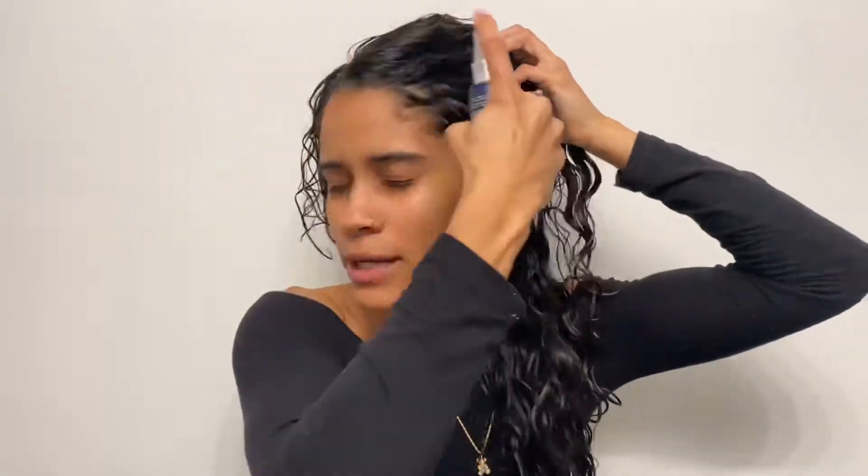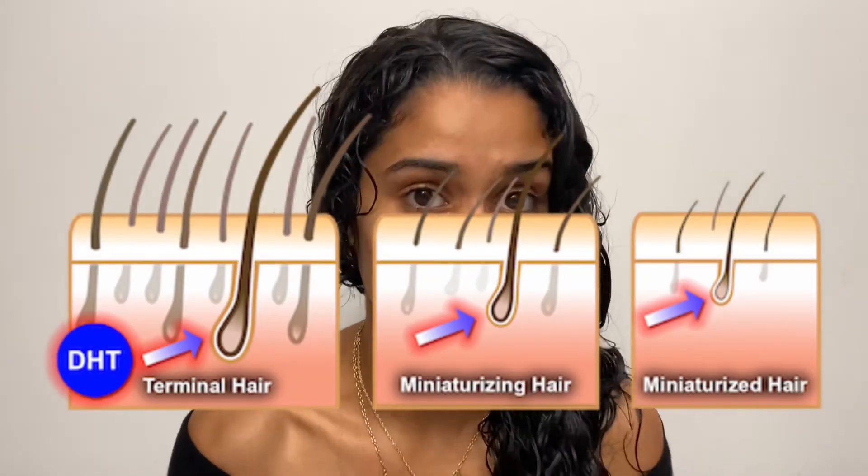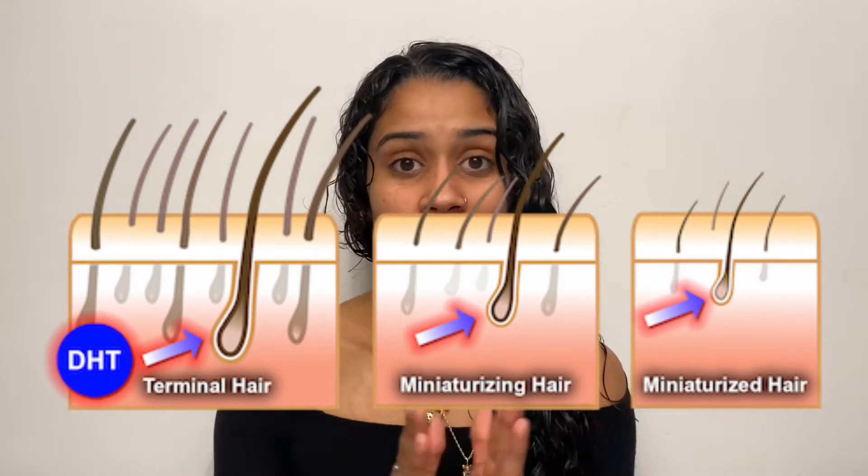Next, I'm going to use the spot treatment. I always go in with this along my edges — it's a twice-daily spray. You spray it in the target areas. If you have thinning hairlines or bald spots forming, it's really good to combat the formation of DHT, which is the hormone responsible for hair loss. It combats the formation of that hormone in those specific areas.